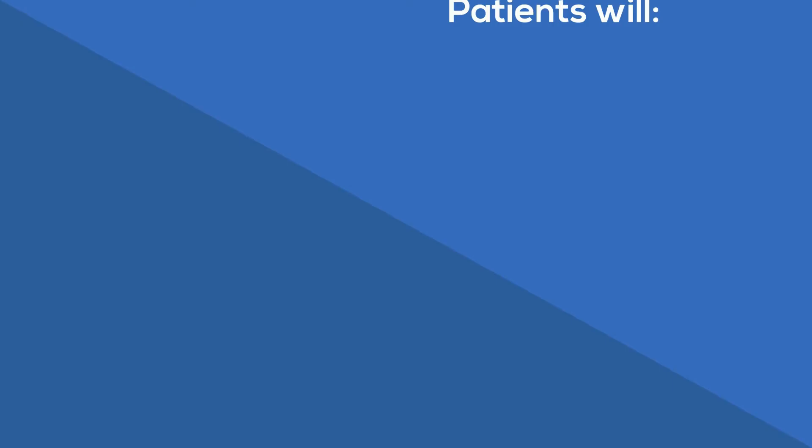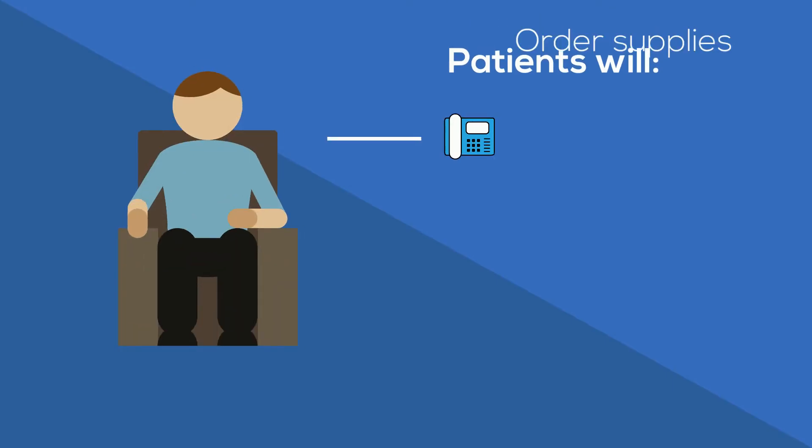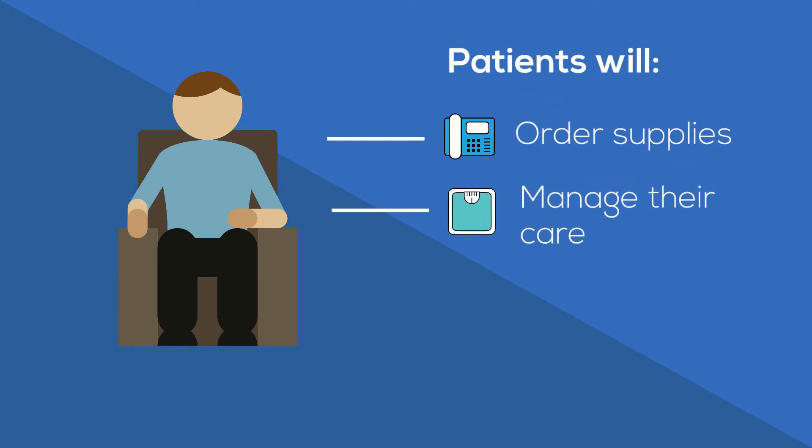Patients are in charge of ordering supplies, generally managing their care, and attending clinic appointments to check in with the home hemo team.